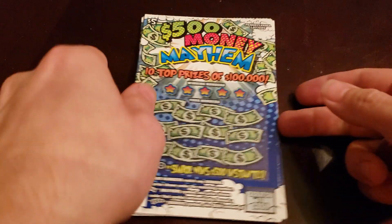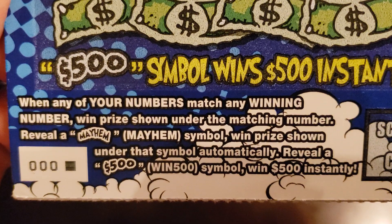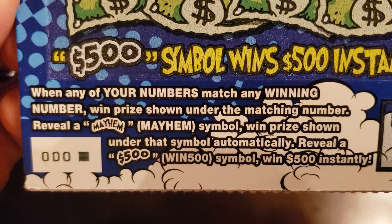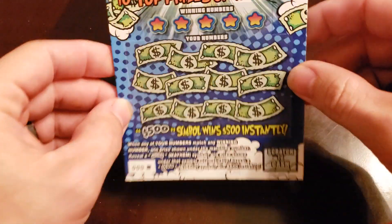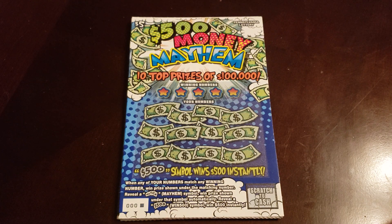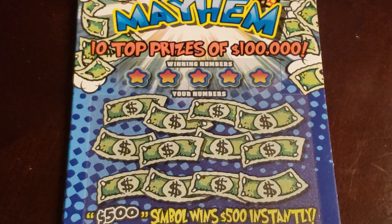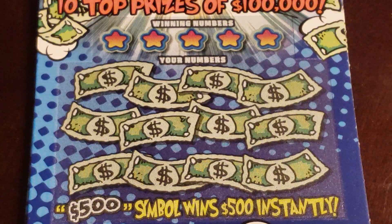It is matching numbers. If you get the word Mayhem, it is the auto win. If you get the $500 little symbol there, it's $500. There are like 46 or 47 $500 winners, which is a lot like the loaded were, and then there's a super lot of $20s and $50s, but there aren't a lot of prizes in this game. There's not a lot of prizes.